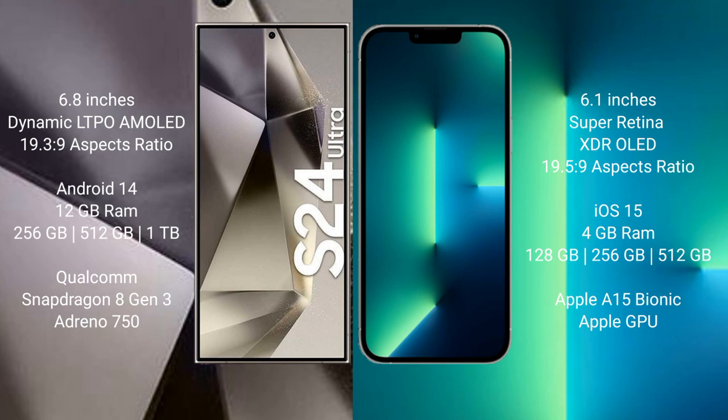The Samsung Galaxy S24 Ultra runs on the Android 14 operating system, while the iPhone 13 runs on iOS 15. The Samsung Galaxy S24 Ultra comes with 12GB RAM and 256GB, 512GB, or 1TB internal storage, powered by a Snapdragon 8 Gen 3 processor and Adreno 750 GPU.